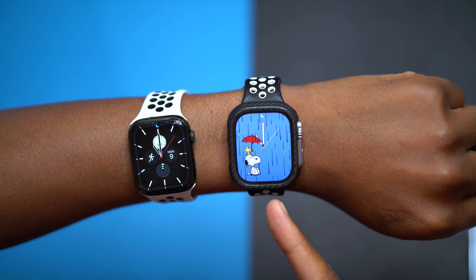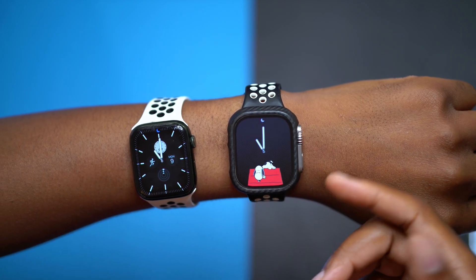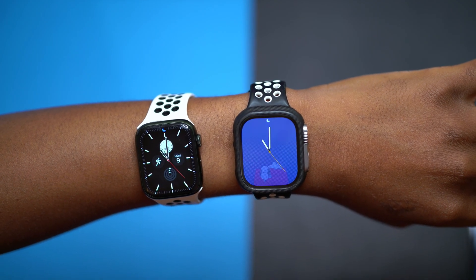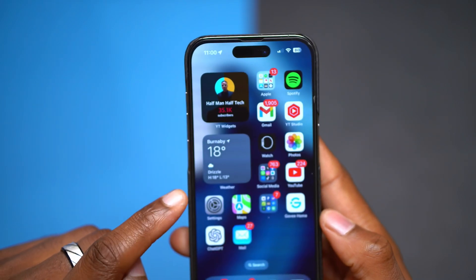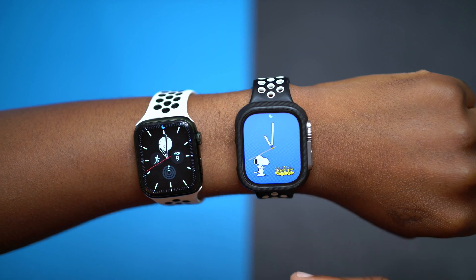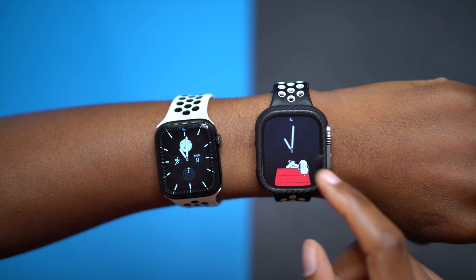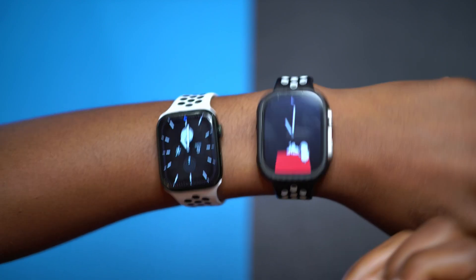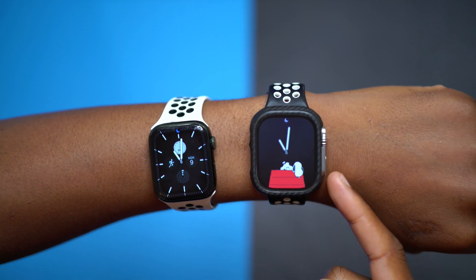A number of users also complained about complications. The Snoopy watch face is adaptive — it's supposed to mimic what's happening around you or on your calendar. For example, if it's raining, Snoopy is supposed to mimic that. You can see the weather shows drizzle and Snoopy mimics it. This adaptive behavior wasn't working properly on the initial release of watchOS 10.